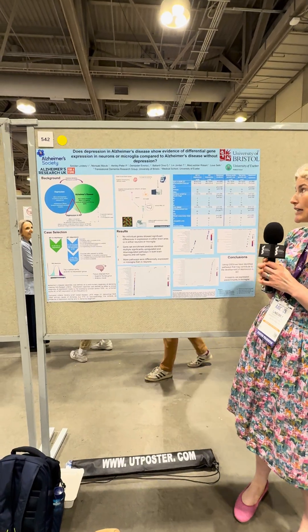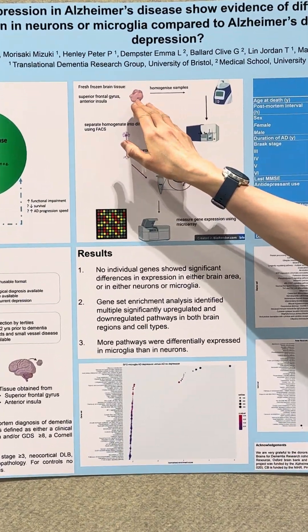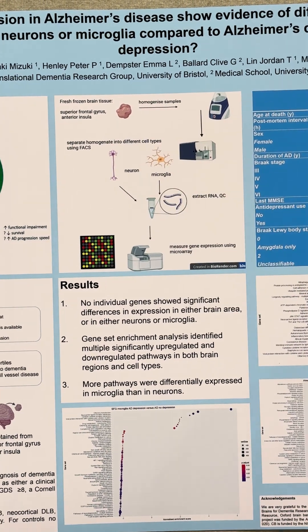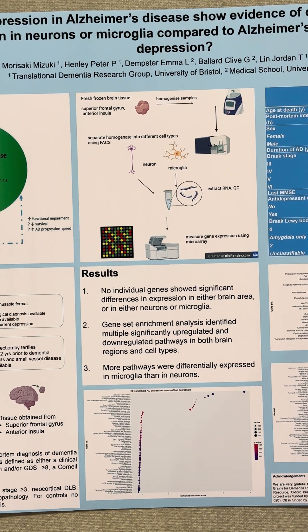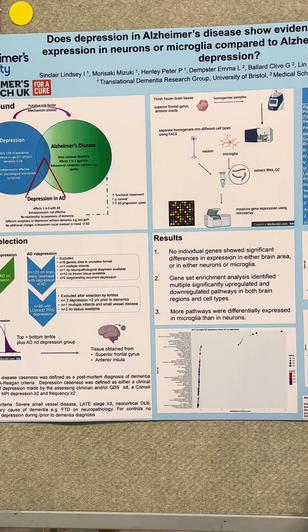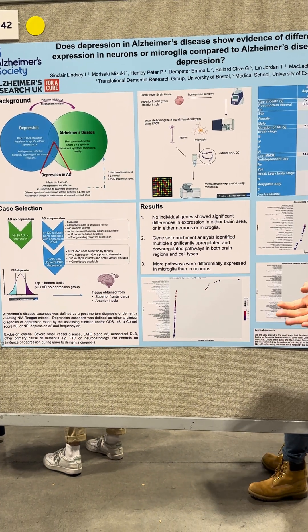To do that, I took a large amount of brain tissue generously donated from UK-based brain banks. These are all people who signed up to the Brains for Dementia Research study or to local brain banks, and then generously donated their brains to science after they died.